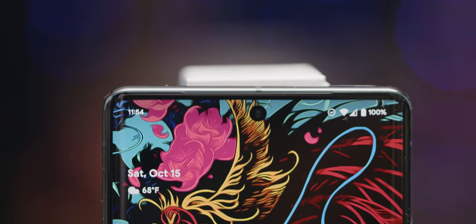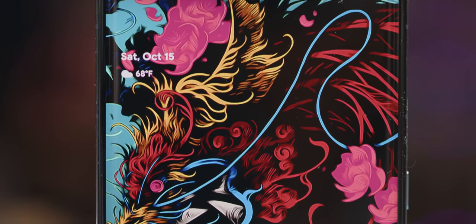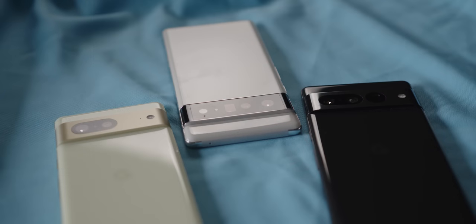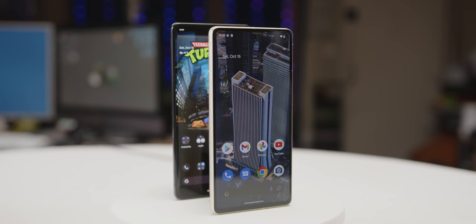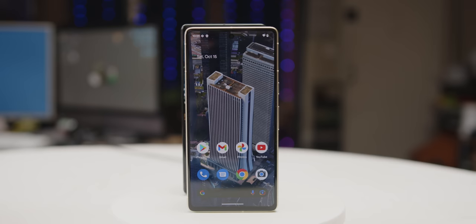So what do you get in this year's Pixel 7 Pro over the Pixel 6 Pro? Refinement. The 6 series was the beginning of a new era for Google smartphone hardware with new cameras and a new in-house processor — the Tensor chip. This year the Pixel 7 series is mated to the second generation, the Tensor G2, and it is a beast.